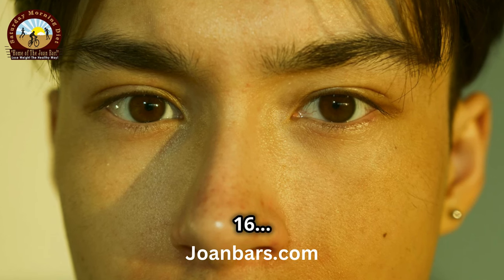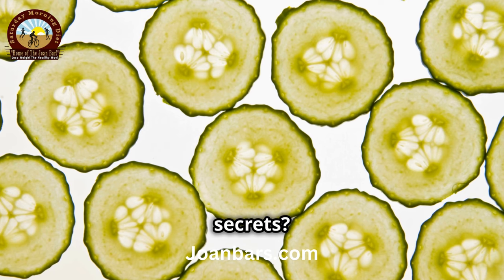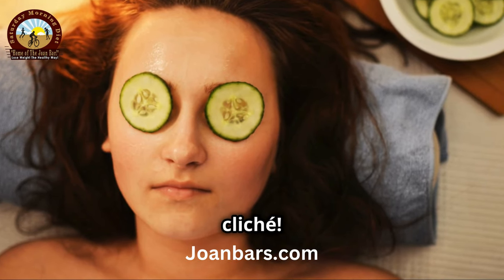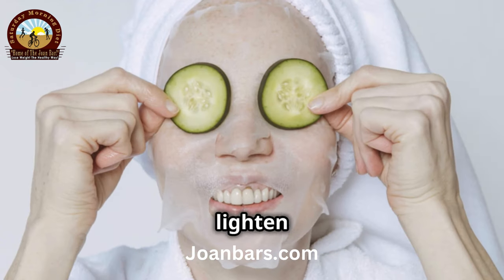What I wish I knew at 16: natural remedies to banish dark circles. Ready to hear the secrets? First up, cucumber slices. It's not just a spa cliche — the antioxidants and cooling effect reduce puffiness and lighten dark circles.